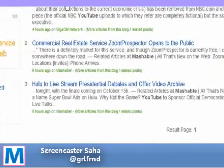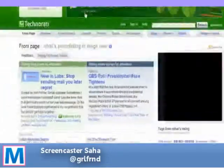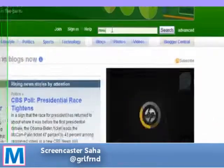Now, as you can see here in our results, the most recent post from Mashable was six hours ago that had anything to do with those two tags. That is not what we're looking for.